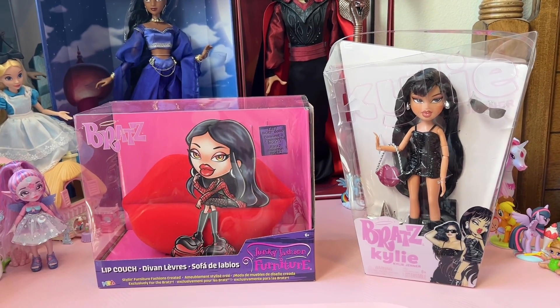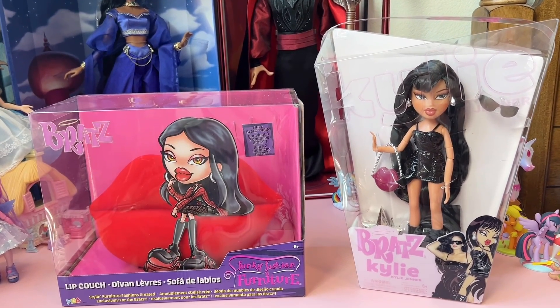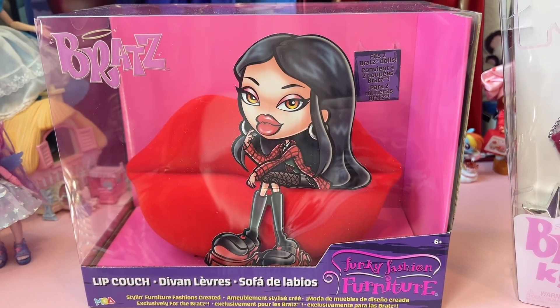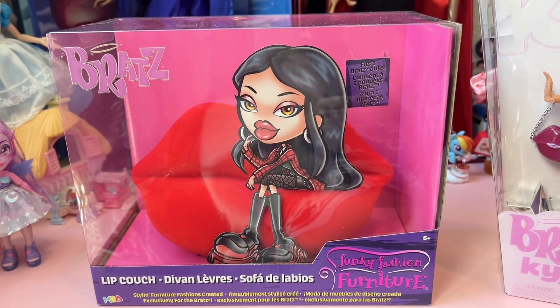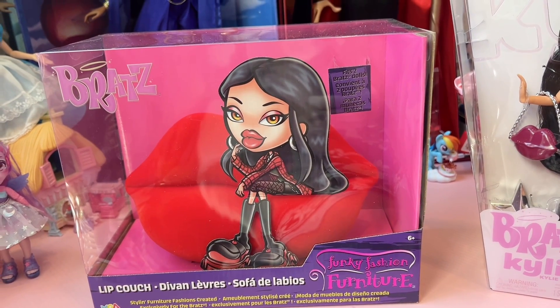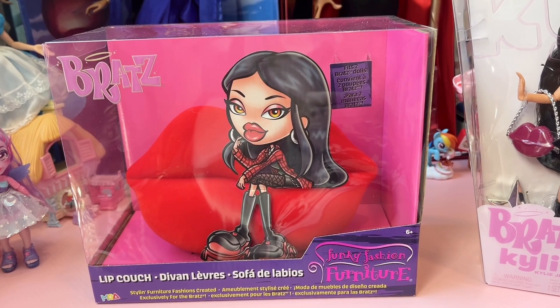Hey y'all, so I just got some new Bratz stuff. I saw this lip couch and I thought it looked amazing. It's funny because my husband seeing it was like, 'Oh, I would like a couch like that.' We have a red couch at home, but not a red lip couch.